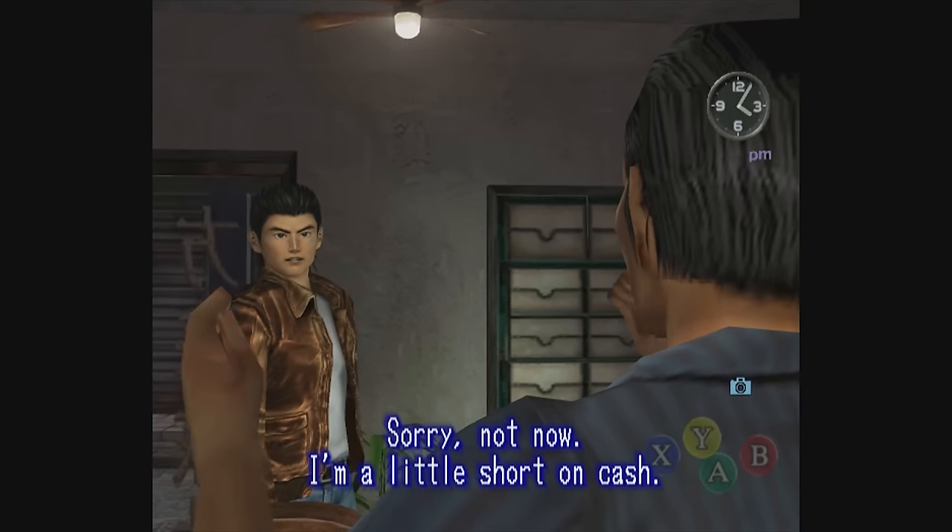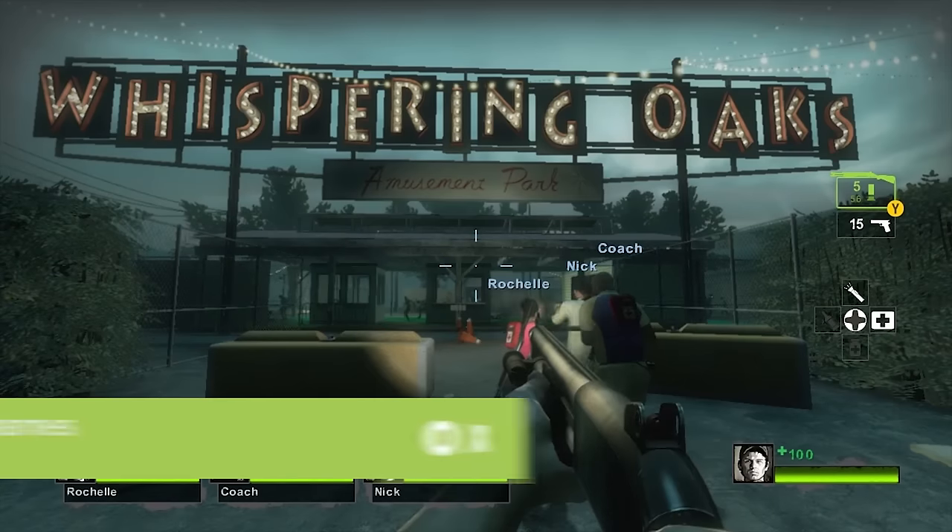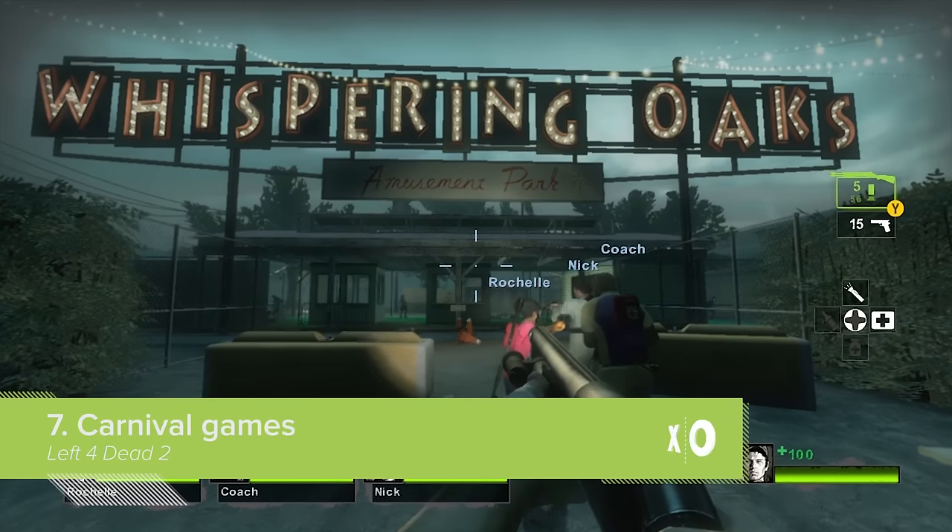Sorry, not now. I'm a little short on cash. What? No money? We should be just about finished by the time Shenmue 3 comes out. Maybe that was the plan all along. Man, it is like we bought the park and got every ride to ourselves. That was the third thing I was going to do if I ever won the lottery.